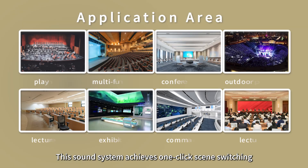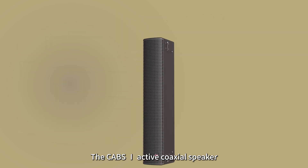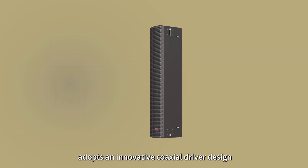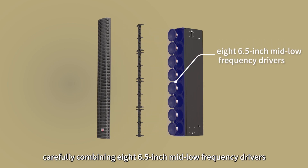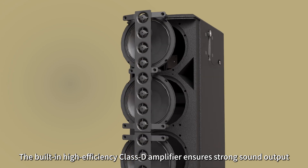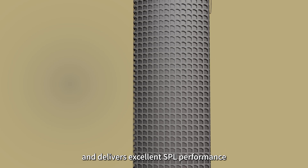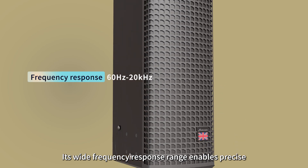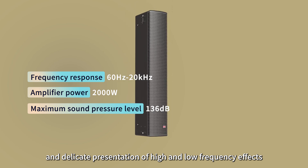This sound system achieves one-click scene switching, making it easy to handle whether it is a conference or a performance. The CAB's one active coaxial speaker adopts an innovative coaxial driver design, carefully combining eight 6.5-inch mid-low-frequency drivers and 32 1-inch dome tweeters. The built-in high-efficiency Class D amplifier ensures strong sound output, delivers excellent SPL performance, and its wide frequency response range enables precise and delicate presentation of high and low-frequency effects.